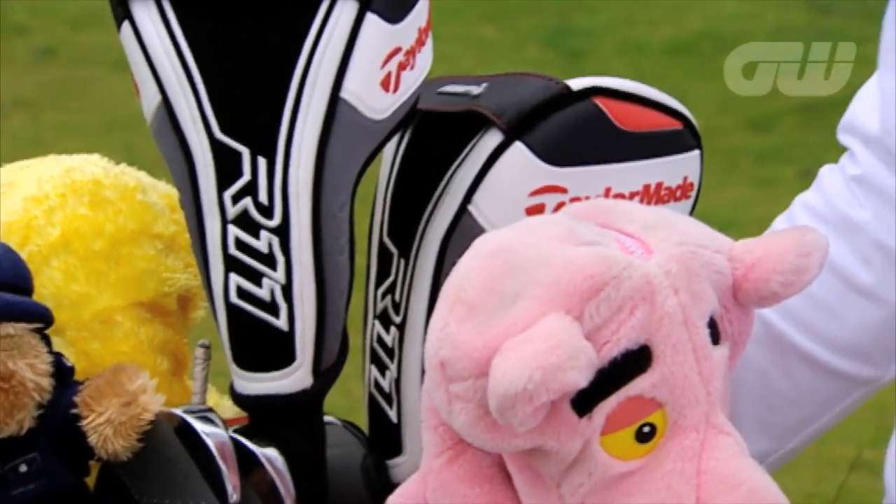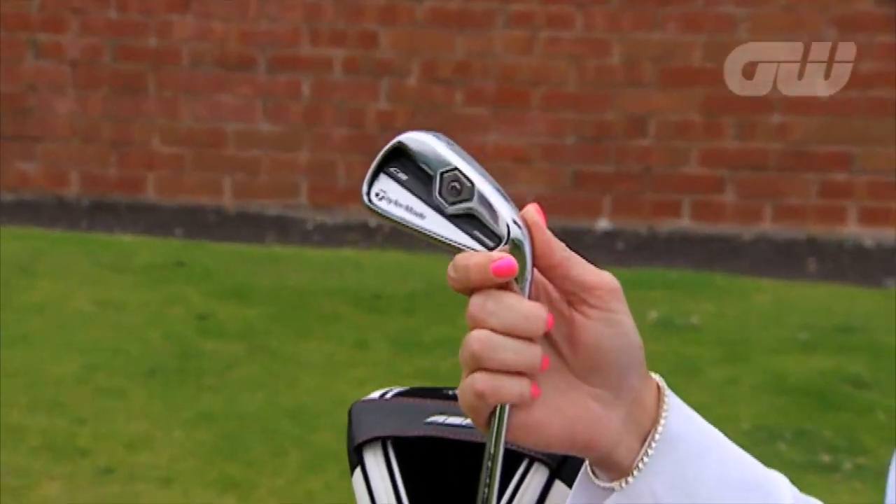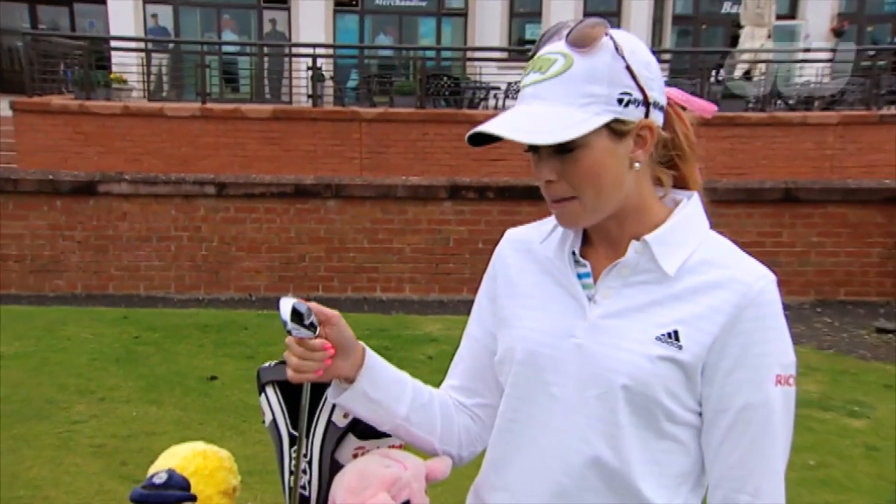I've been with TaylorMade for seven years now. I have the new CBs — they're great irons, they're very forgiving. I'm really glad I put these in my bag.